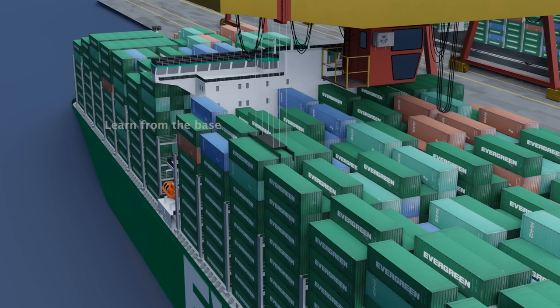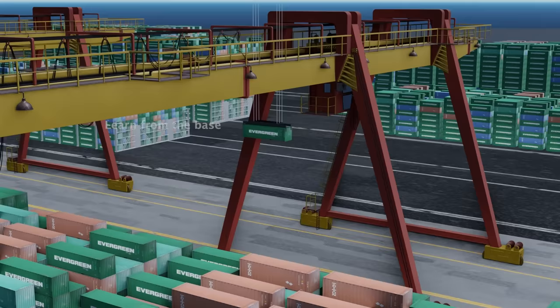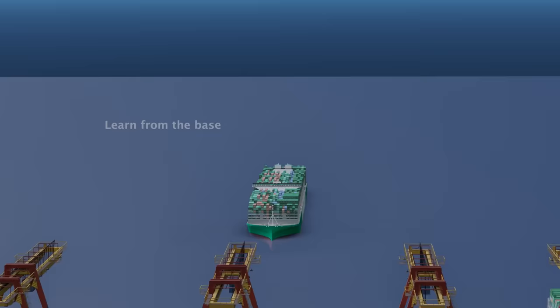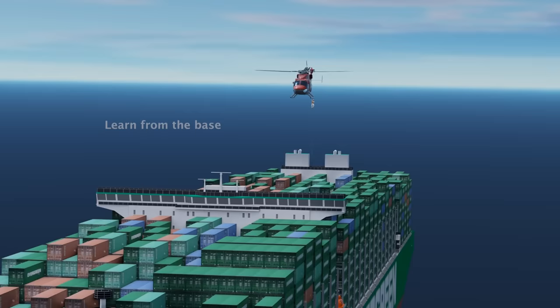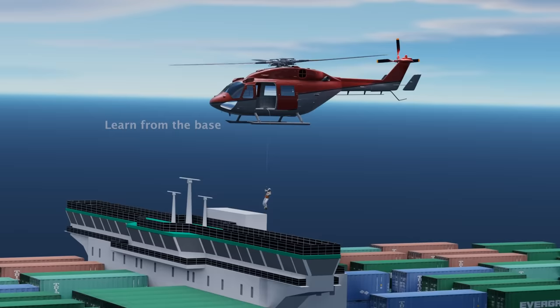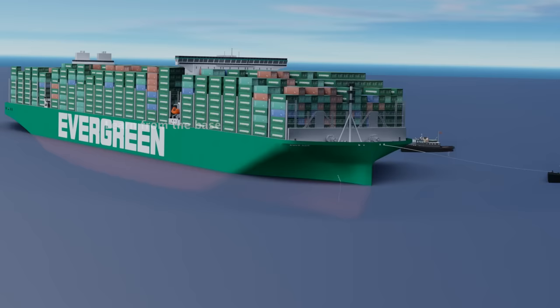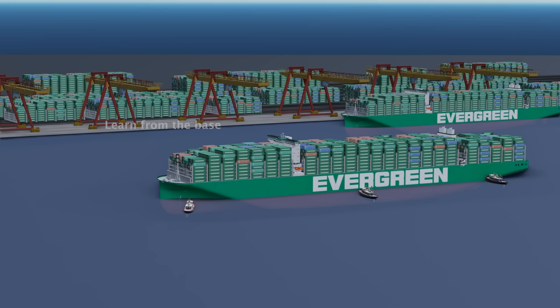The cargo loading and unloading process is a critical aspect of shipping, requiring well-coordinated effort between the ship crew, port personnel, and other stakeholders to ensure efficient and safe operations. Once the ship arrives at the port, a local marine pilot is dispatched to board the ship with the responsibility of safely guiding it to its designated berth. Tugboats play a vital role in assisting the ship's maneuvering, providing additional power and control. Crew members, pilots, tugboat operators, and port authorities collaborate closely to ensure a smooth berthing process.